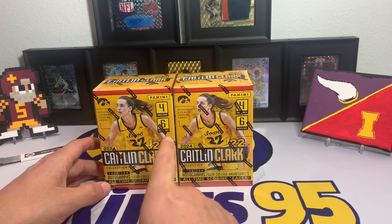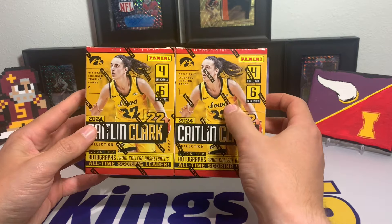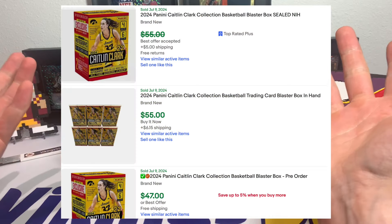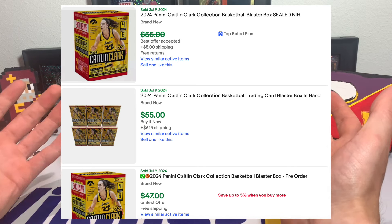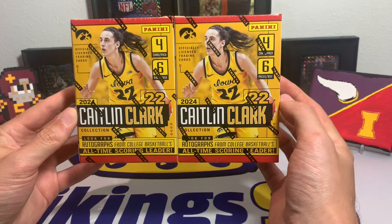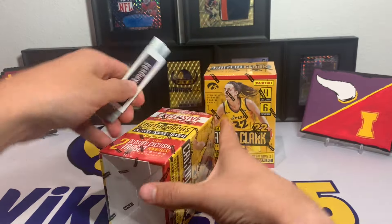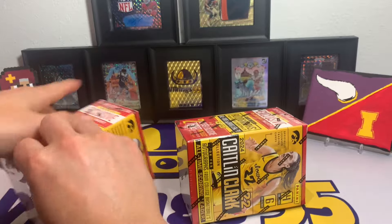Surprisingly, these boxes are still available at Target. I'll leave my affiliate link in the description below. From looking at eBay, these boxes frequently go for above retail cost even though they're in stock at Target — going for like 45 to 50 dollars a blaster box when at Target they're 30. 24 cards per box, we're going to give it a go. I'll show you the side of the box to show what I mean about the Chronicles aspect.